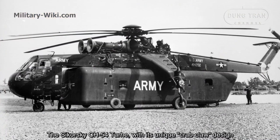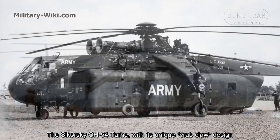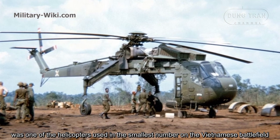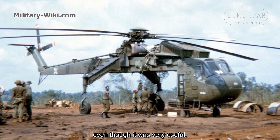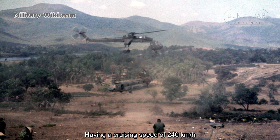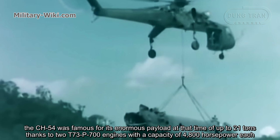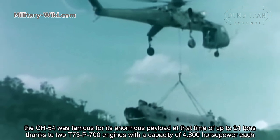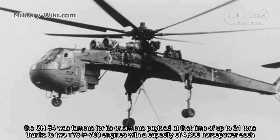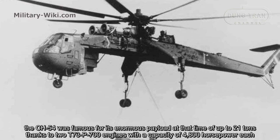The Sikorsky CH-54 Tarhe, with its unique sky crane design, was one of the helicopters used in the smallest numbers on the Vietnamese battlefield, even though it was very useful. Having a cruise speed of 240 km per hour, the CH-54 was famous for its enormous payload of up to 21 tons, thanks to two T73-P700 engines with a capacity of 4,800 horsepower each.